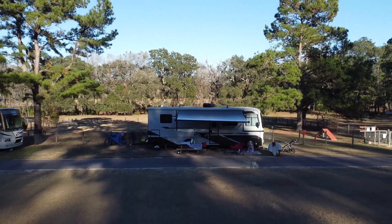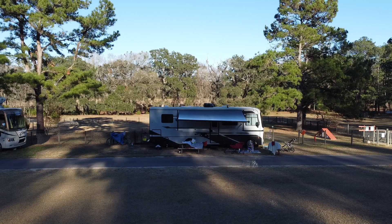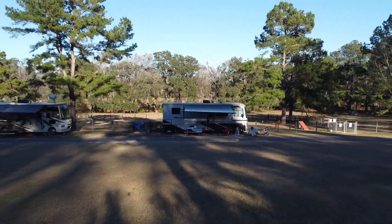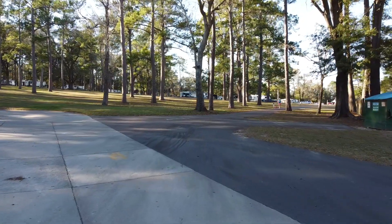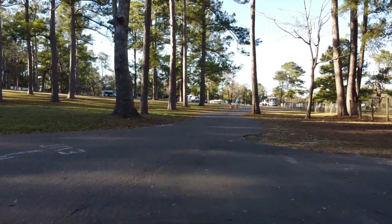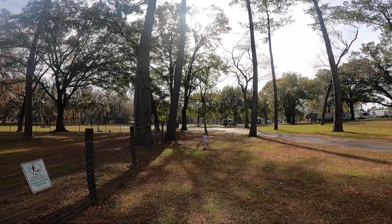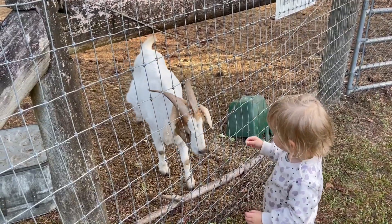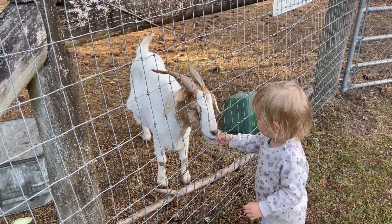Our neighbor loves this park so much that he's been living here for four years. As a full-time travel family, we appreciated how much space we had in this park, and so did our German Shepherd and our two-year-old toddler. Compared to a lot of other parks we've been to, it seems like the management and staff really care about the livelihood of the guests and the park — everything is really clean, and they take such great pride in their work and how they care for the animals.